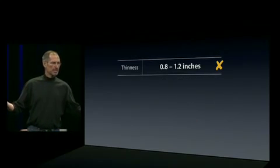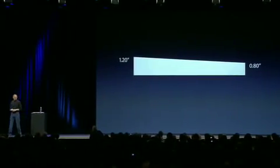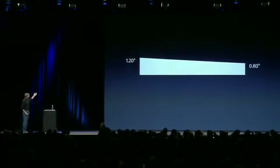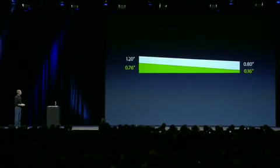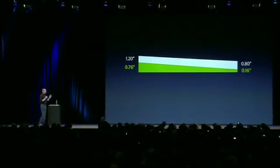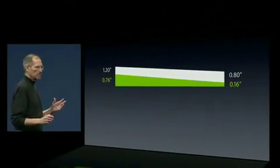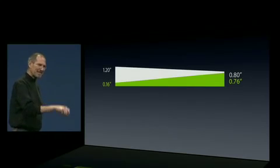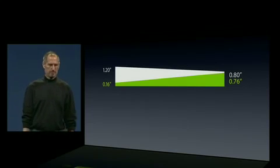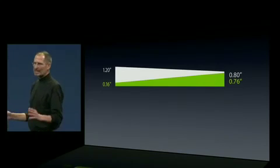Let's take a look at the thinness first. This is that Sony product — one of the best in the field: 1.2 inches down to 0.8 inches. This is the MacBook Air: 0.76 inches down to an unprecedented 0.16 inches. The thickest part of the MacBook Air is still thinner than the thinnest part of the TZ series. We're talking thin here.